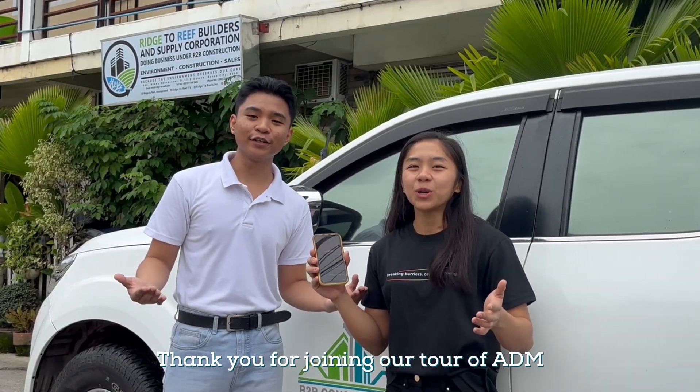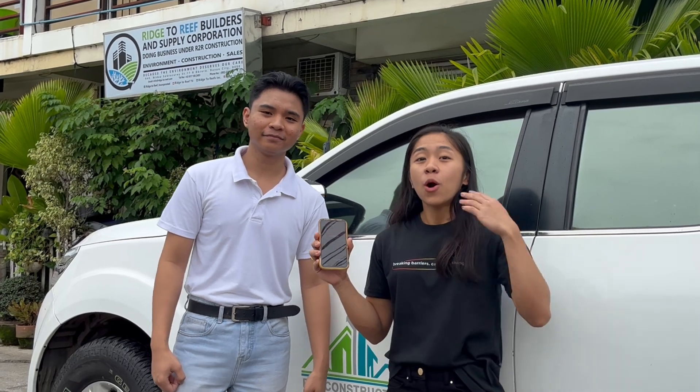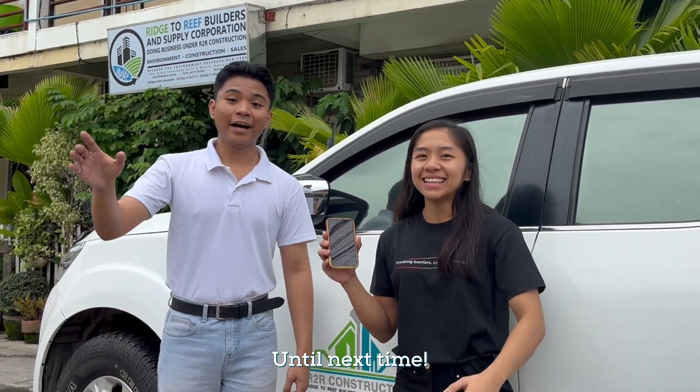Thank you for joining our tour of ADM in Palomaloc, South Cotabato. We hope you found it fascinating. Until next time.